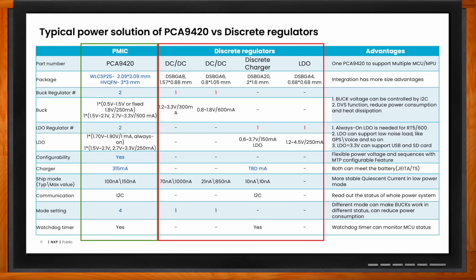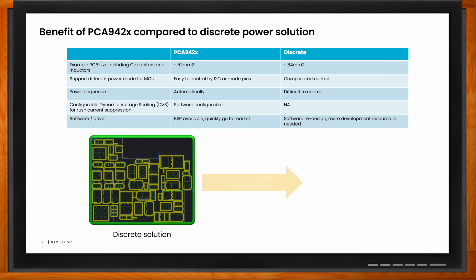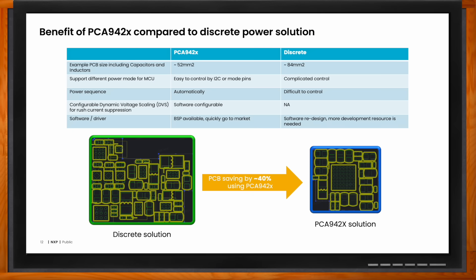When it comes to the PCA942X, what kind of benefits do we see compared to a discrete power solution? This is the continuation of the previous example. The customer had the discrete solution — you can see the layout on the left — and just by moving to the PMIC and replacing the discrete rails with PMIC rails, they were able to reduce their overall PCB area by nearly 40%, and they got improved features like I2C-based power sequencing and different mode controls for the MCU. The question to ask customers is: why would they not move to a PMIC like the PCA942X?